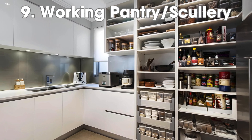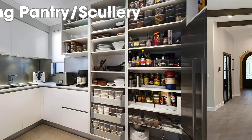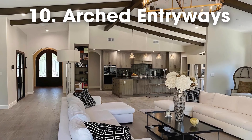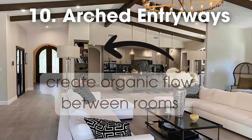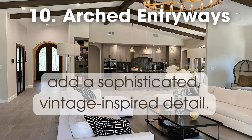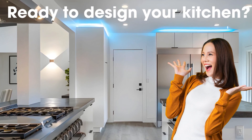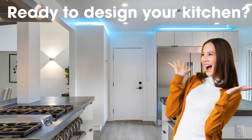A working pantry or scullery is a clever substitute for an overcrowded kitchen. Incorporating an arched doorway can create a seamless transition between rooms and add a sophisticated, vintage-inspired detail.